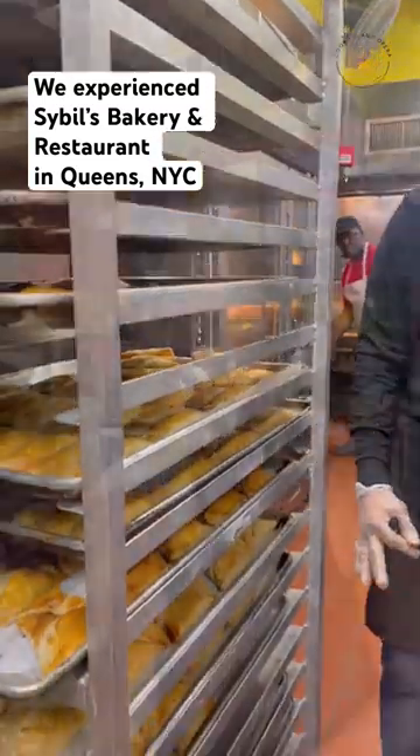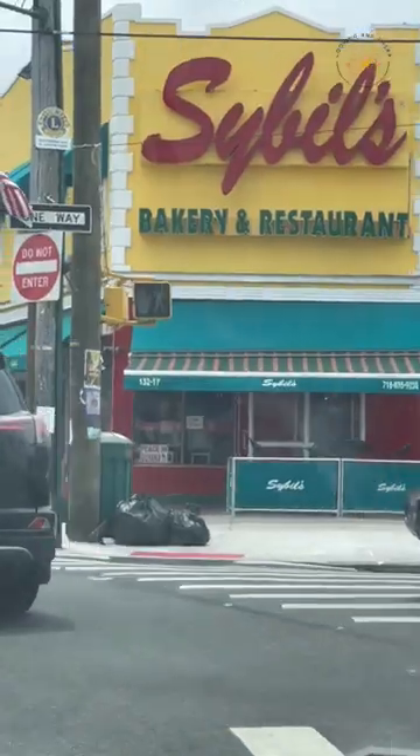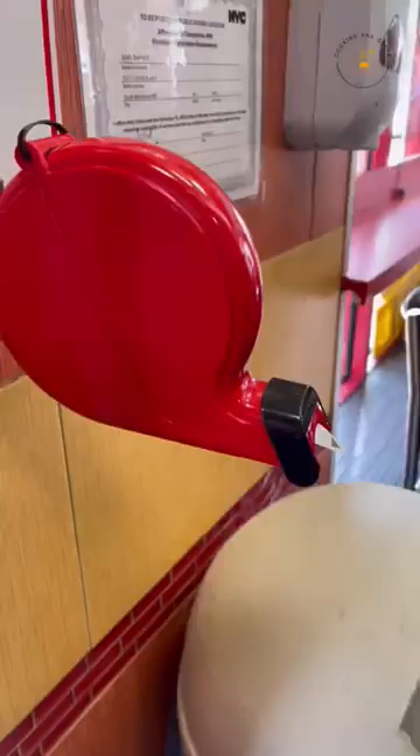Hello, hello everyone. Today we are trying delicious foods from Sibyl's Bakery and Restaurant in Queens, New York. Let's eat!